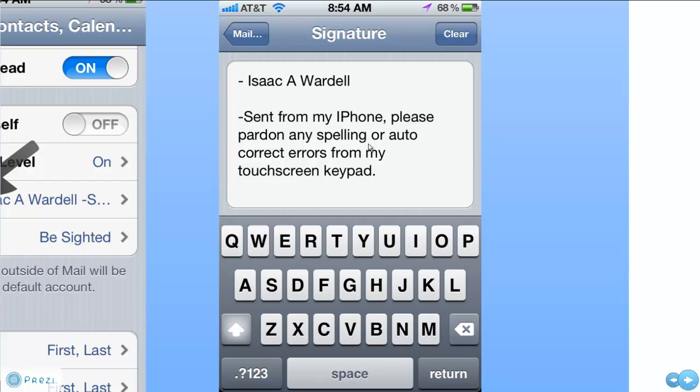It always has my name and then says 'Sent from my iPhone,' so I do have that in there, but it also says 'Please pardon any spelling or autocorrection errors from my touchscreen keypad,' because so many times there are typos in emails sent from a mobile phone. You can also edit this to include your Facebook URL, your website address, your phone number, and those sorts of things.